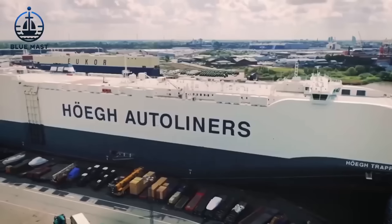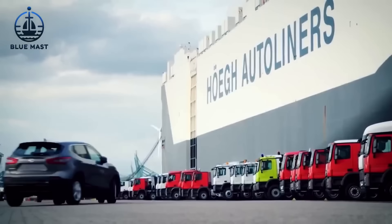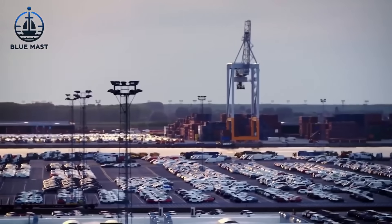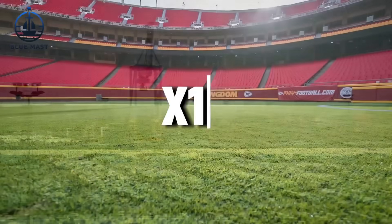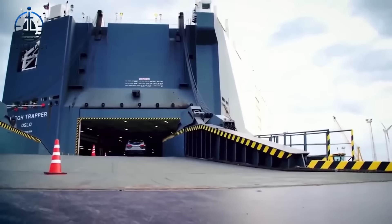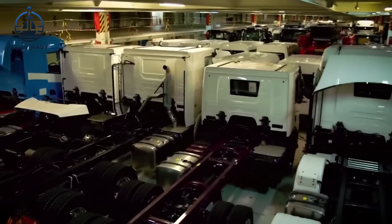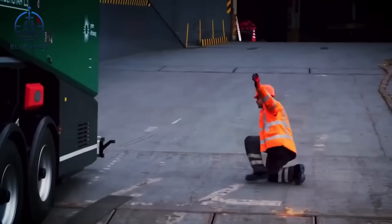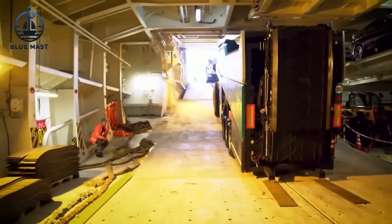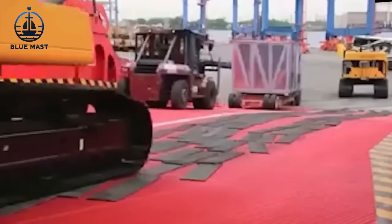Hoeg Autoliners operates one of the largest fleets of Roll-On, Roll-Off ships in the industry. Their flagship vessels can accommodate over 6,900 standard-sized cars, with a staggering total parking deck area of 60,000 square meters — equivalent to 10 football fields. These ships are versatile enough to transport a wide variety of vehicles, including trucks, heavy machinery, agricultural equipment, construction equipment, and mining machinery. Recognizing the challenges of loading diverse and unusually large cargos, Hoeg Autoliners has innovated with specialized roll trailers designed to adapt to different sizes and weights of cargo.